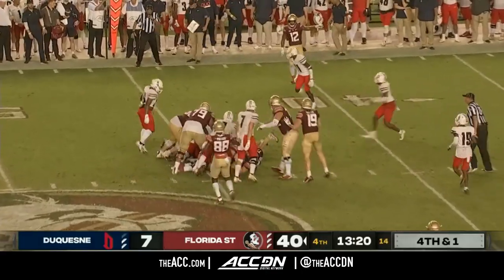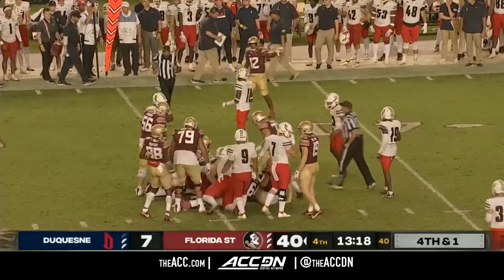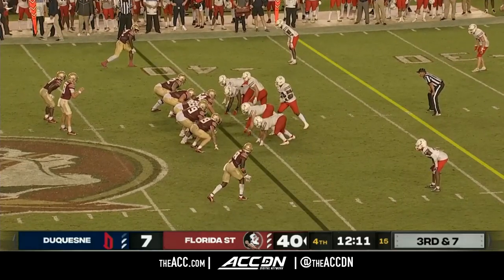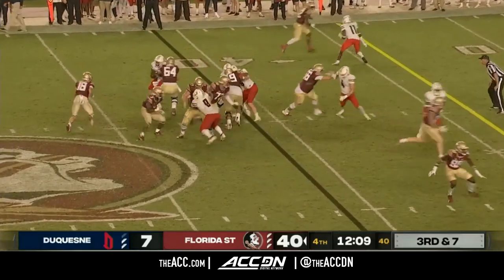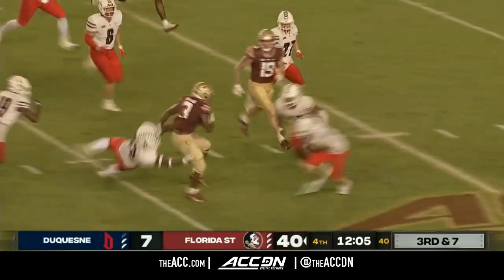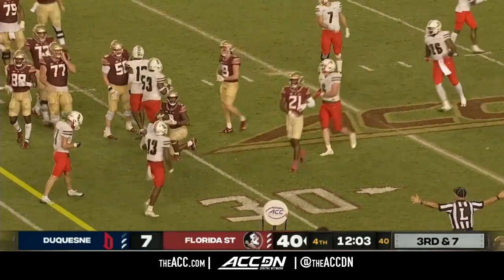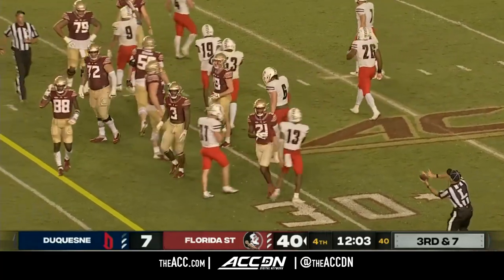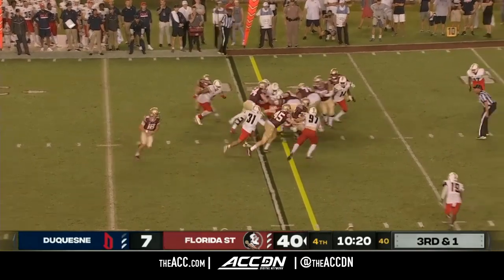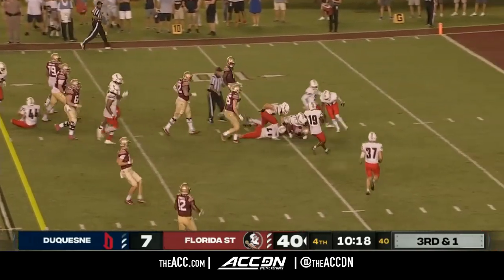Rademacher on the quarterback sneak on fourth down and short — that should be enough to move the sticks. Trey Benson picks up a first down for Florida State. In all seriousness, this Florida State team has matured.